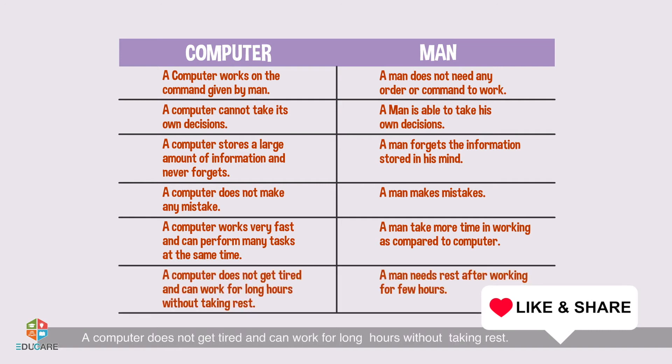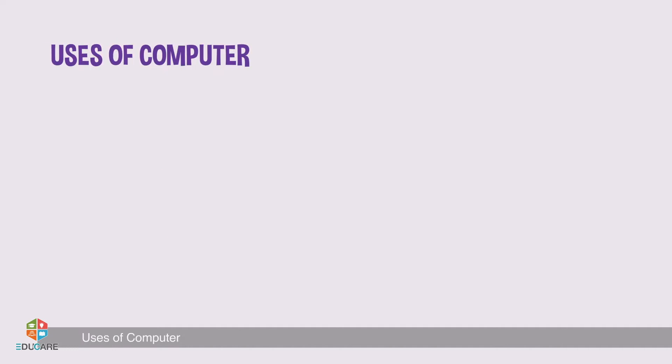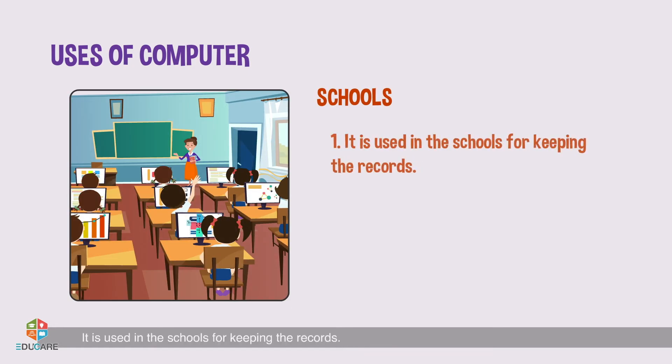A man takes more time in working as compared to a computer. A computer does not get tired and can work for long hours without taking rest. A man needs rest after working for a few hours.